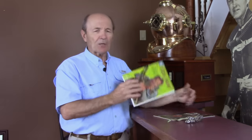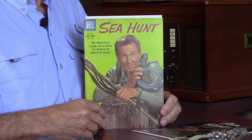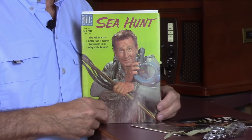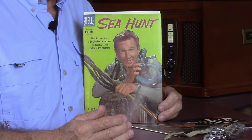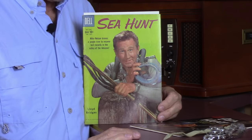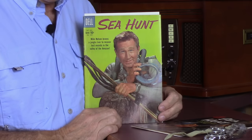I can show you those two watches first of all on the Dell comics. So if I can just get Kevin to zoom in here a little bit. We often use the Dell comic pictures, or other pictures from his ads, interviews, and so on, to help us verify today — almost 60 years later — that what we think he used is in fact correct. You can see in this particular picture from this Dell comic book that he has on his arm a watch.